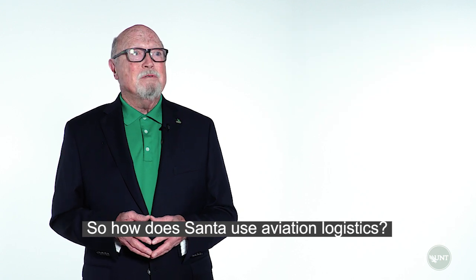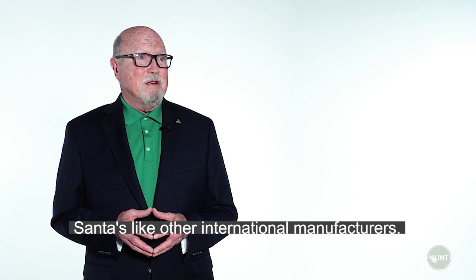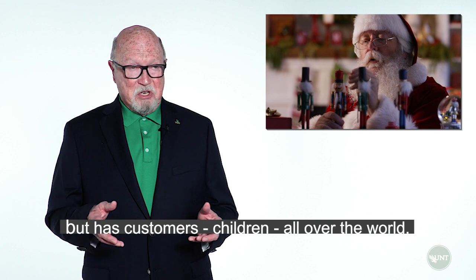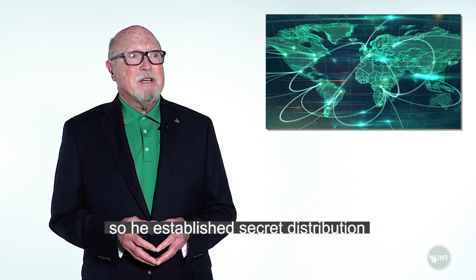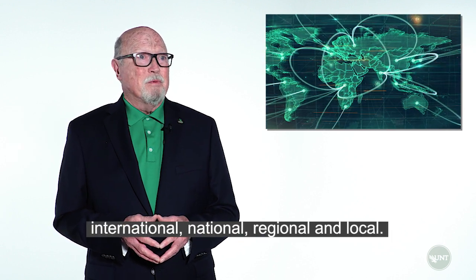So how does Santa use aviation logistics? Santa is like other international manufacturers — he produces all his product at one location, but has customers, children, all over the world. His distribution challenges were straining the supply chain, so he established secret distribution centers around the world: international, national, regional, and local.